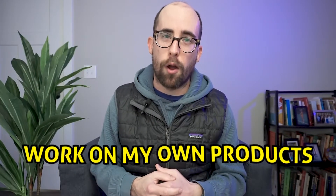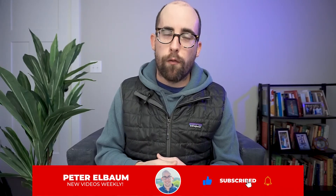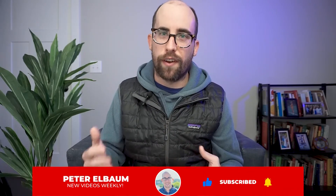I've got some big news and that is that I'm quitting my full-time software engineering job in order to pursue freelance work and work on my own products. I've got a video coming about why I decided to quit and why now, but for today I wanted to focus on the freelancing part.